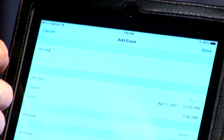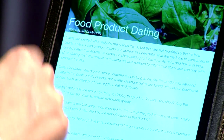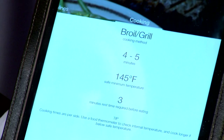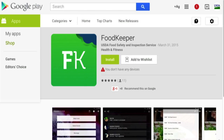Say you buy a box of fresh pasta which is good for a limited amount of time — you can have your calendar tell you a couple of days before that fresh pasta is going to go bad that you should think about eating it. The new app also has cooking tips and information to prevent foodborne illness. It can be found at the Google Play Store and the iTunes Store.